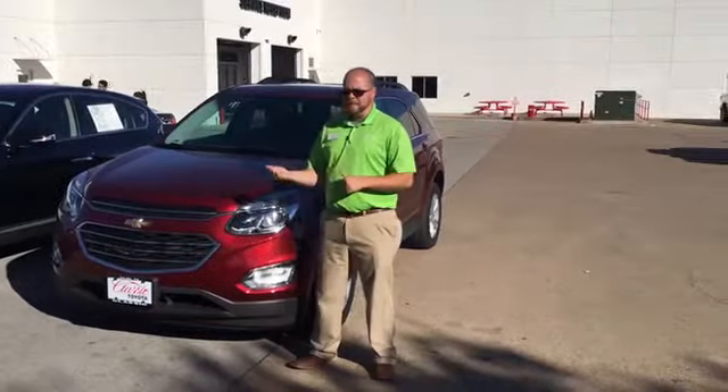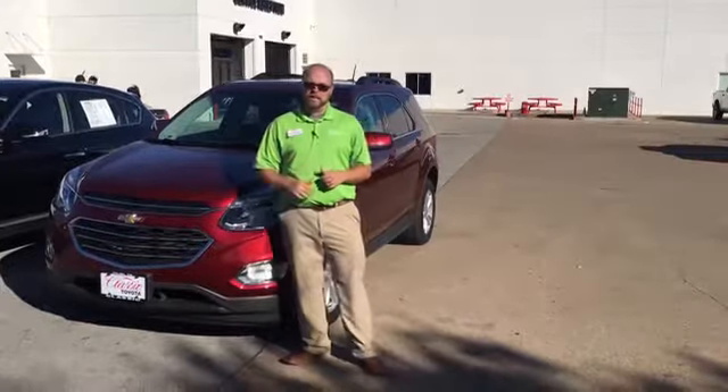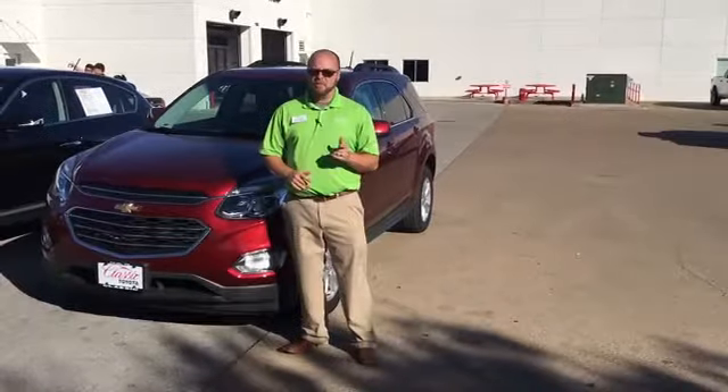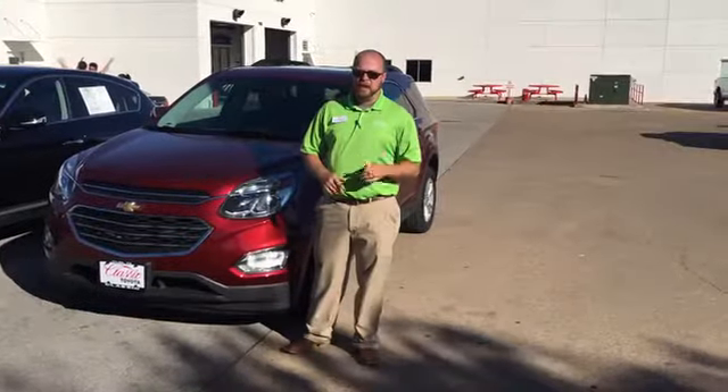If you want to take a demo on this vehicle, get ahold of me, Greg Alexander. Give us a call down here in Tyler, Texas at Classic Toyota at 303-5289. Y'all have a great day.